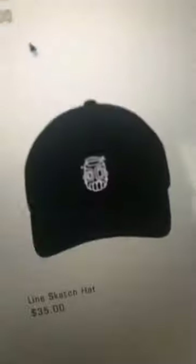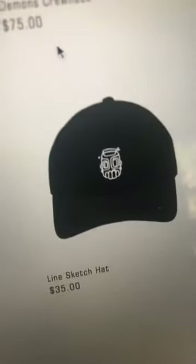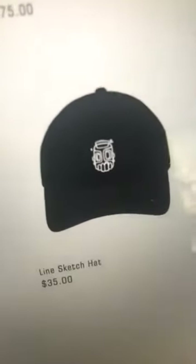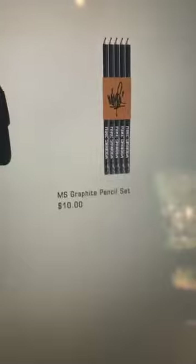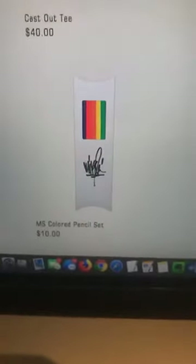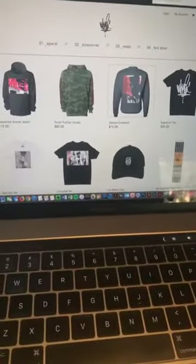The doodle hat — sketch hat. This is an exclusive doodle just for this hat. At this point I might put it on something else later, but only if that other thing is really dope. These were fun. Pencils — graphite pencils, colored pencils. Get your drawing on. So that's the stuff — that's the first drop. I hope you guys like it.